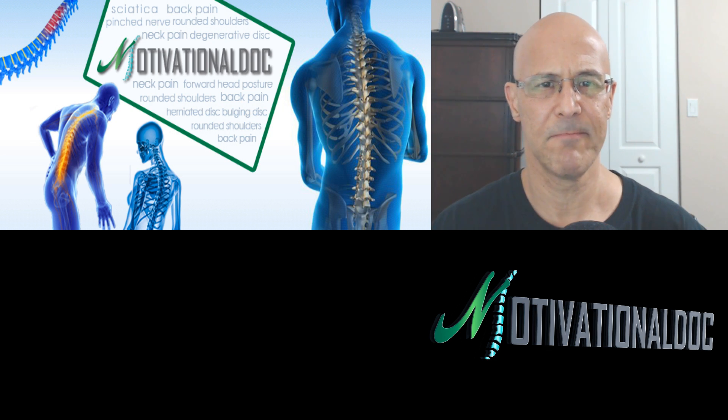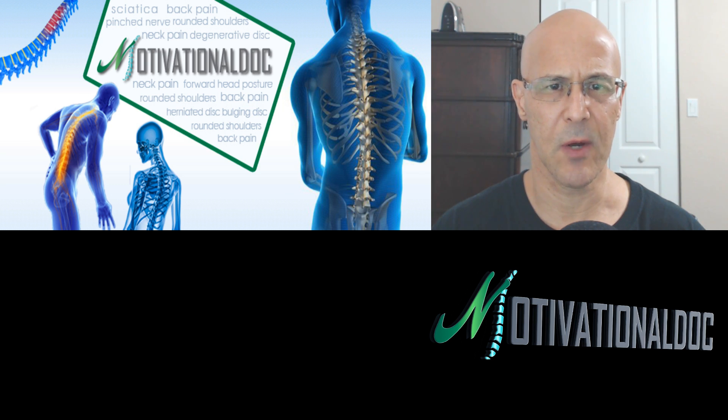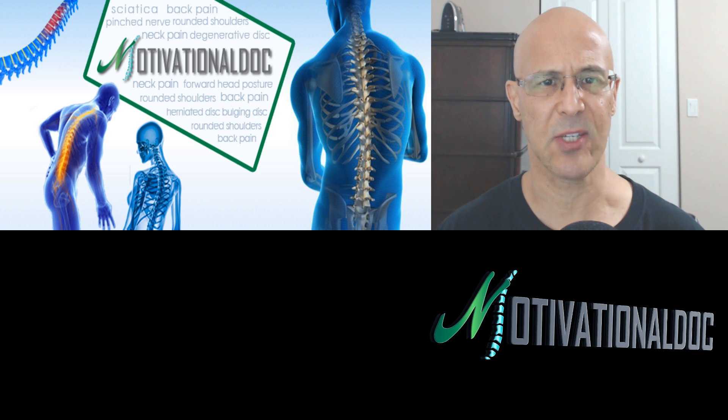Welcome, everyone. Dr. Mandel here with you. We are streaming live here worldwide via the web. Today's topic is suboccipital reflexology. We're dealing with the connection of the suboccipital muscles to the eyes. I'm going to show you something quite fascinating.